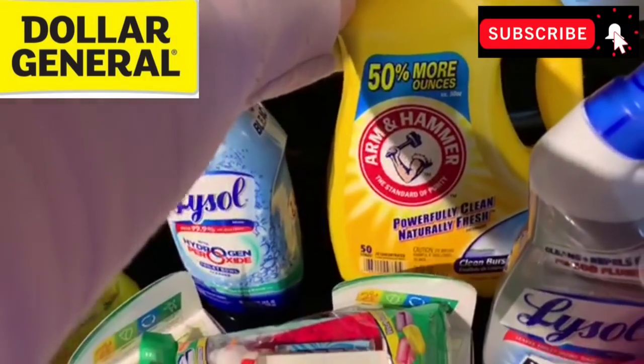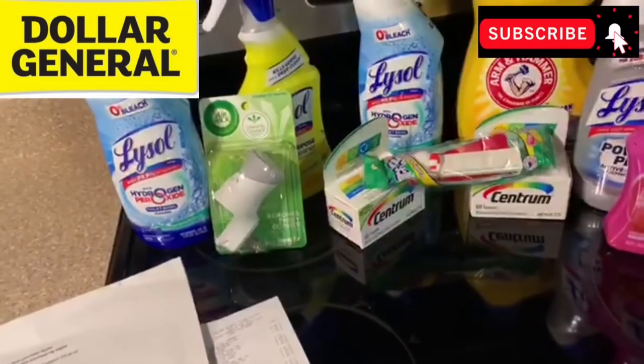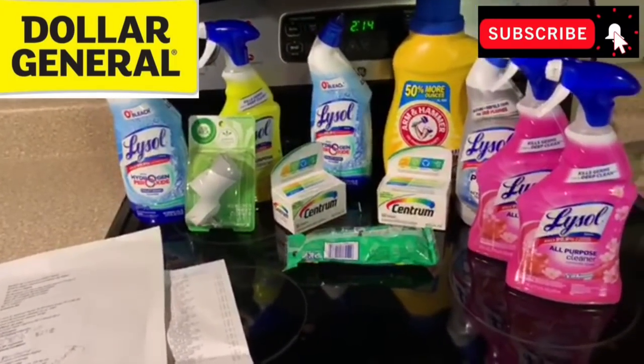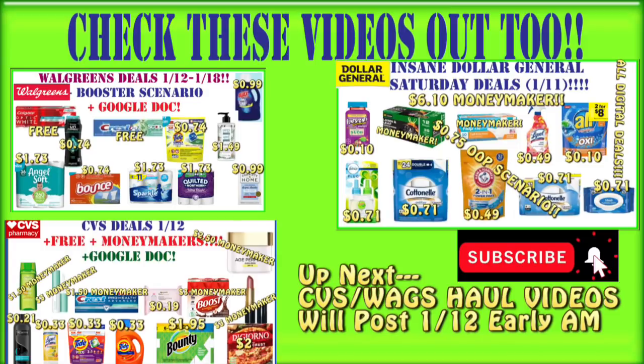Let me know in the comments what you guys got today at Dollar General — did you go? Today is definitely a day you want to go, in my opinion. Now we are at the green screen, which means you're going to see things coming up next for the Crazy Deals and Steals channel. You definitely want to check out all of these deals videos — there will be Google Docs in the description for all three videos. If you still haven't made it to Dollar General and need some transactions, check out that Dollar General deals video. The CVS and Walgreens deals videos will be linked here as well, and be looking forward to my CVS and Walgreens haul videos posted early Sunday morning before you even head to the store. Hit that notification bell, give this video a big thumbs up, and I'll talk to you guys later. Bye!